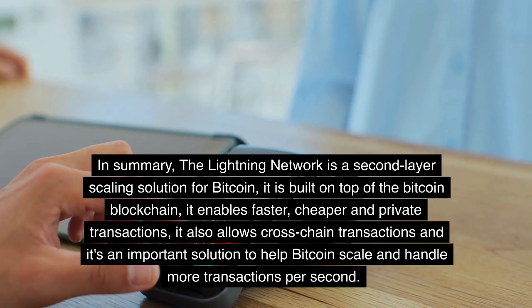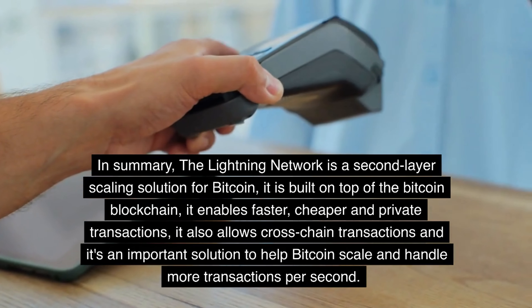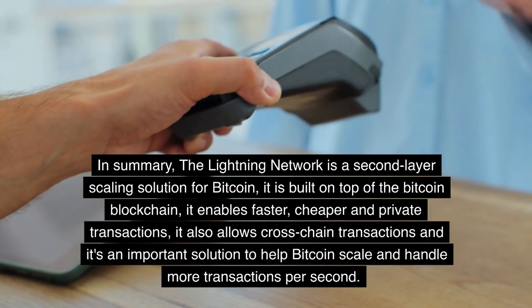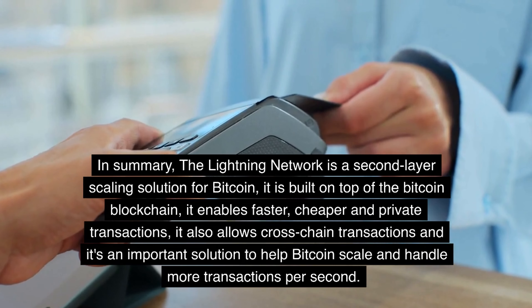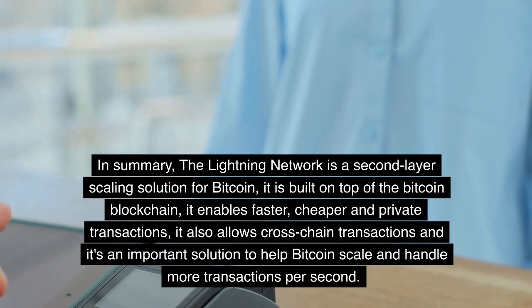In summary, the Lightning Network is a second-layer scaling solution for Bitcoin. It is built on top of the Bitcoin blockchain, it enables faster, cheaper, and private transactions. It also allows cross-chain transactions and it's an important solution to help Bitcoin scale and handle more transactions per second.